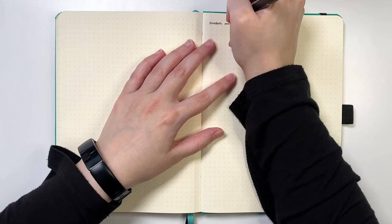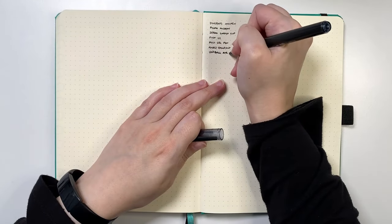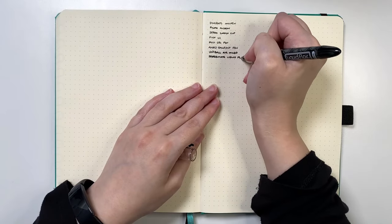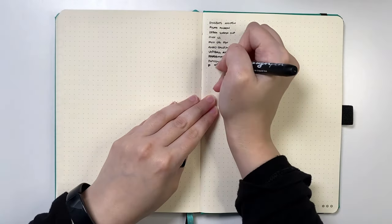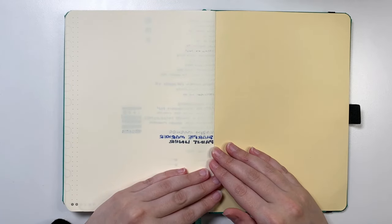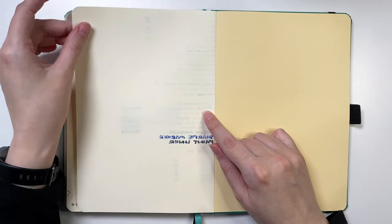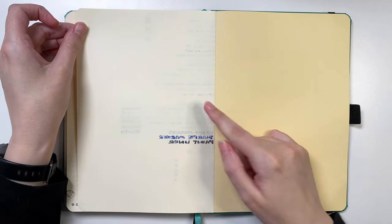Possibly even more important than the notebook and pen is how they work together. If you spend all of this time picking out the perfect notebook and the perfect pen, but then they don't actually work well with each other, that's going to be a problem. What we're looking for is how the pen behaves in the notebook — are we getting any bleeding or ghosting on the pages? Bleeding is when the ink seeps through the page onto the other side, and ghosting is when we can see a shadow of it.